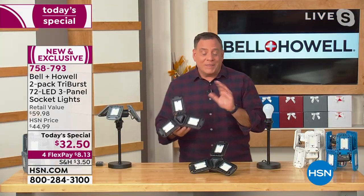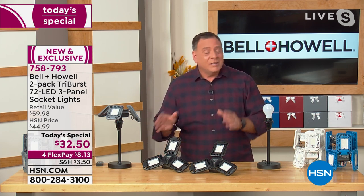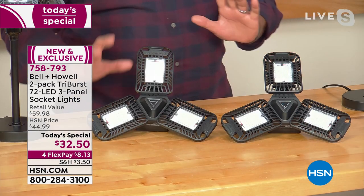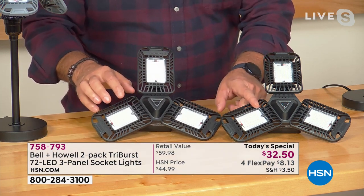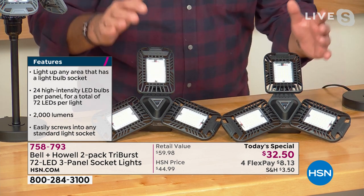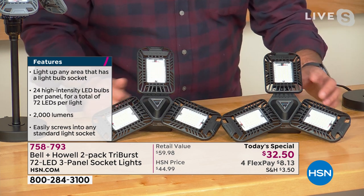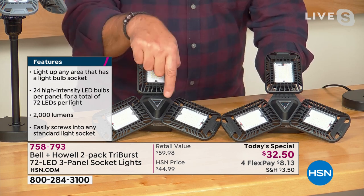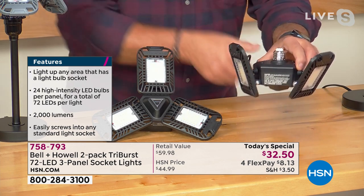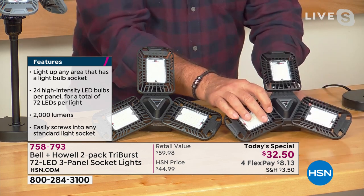We did a two-pack because so many customers got in on the singles. These are amazing lights. When you look at them you'll notice they have separate panels, each with 24 SMD LEDs — that stands for surface mount diodes, more like computer chips than bulbs. They put out a lot of light using very little power. With three panels of 24, that's 72 LEDs per light. You mount them from the ceiling, and each panel can be positioned up to 90 degrees so you can aim the light wherever you want.